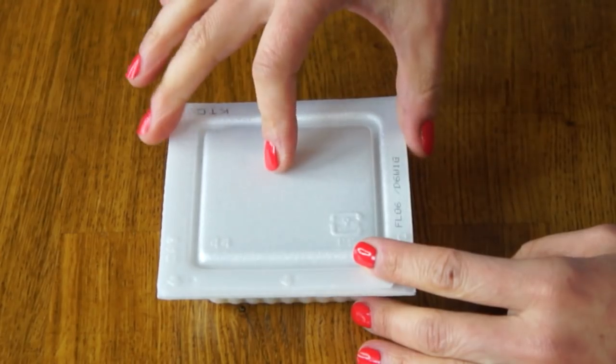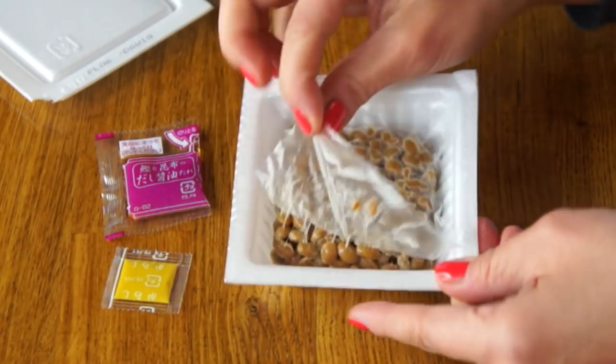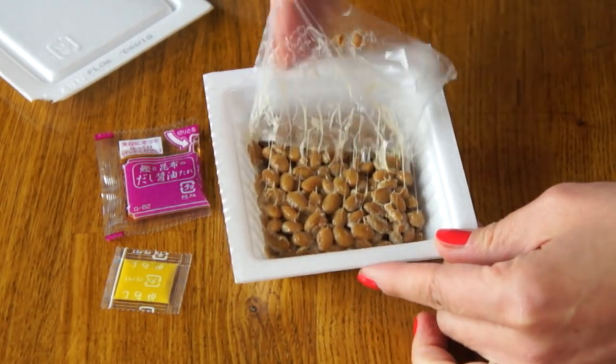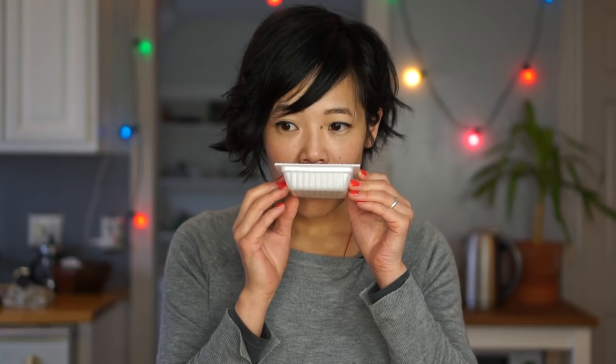If you've never heard of natto before, here's a little background. It comes in a little styrofoam container. Inside there's a sauce packet, a mustard packet, and some soybeans that have been inoculated with a special bacterium that causes this really stringy thing to happen. For some it's an acquired taste, not only for the texture but also for its smell. I happen to love natto and its smell — it smells a little bit nutty, a little bit like coffee, and a little bit stinky. I actually did a video a few years ago all about natto, and if you're interested I'll put the link up here.